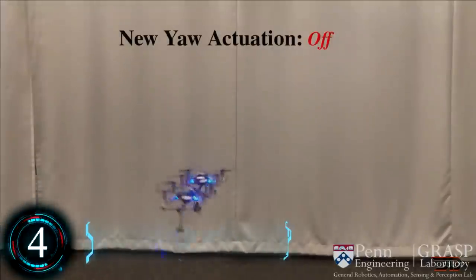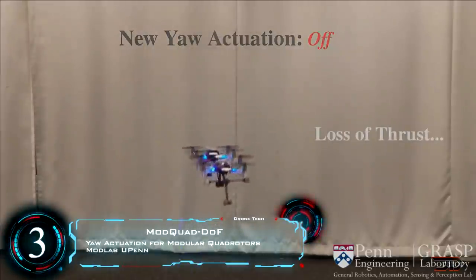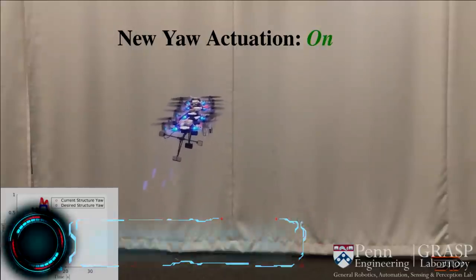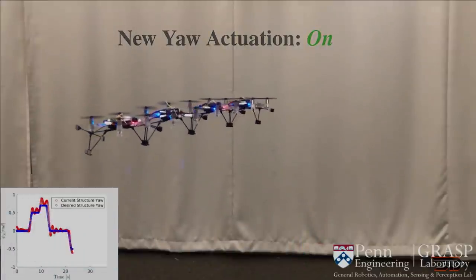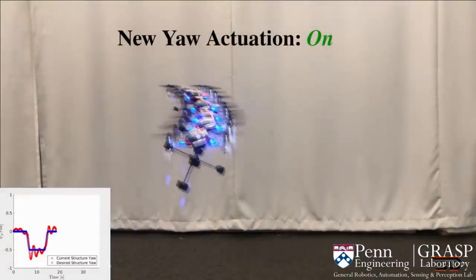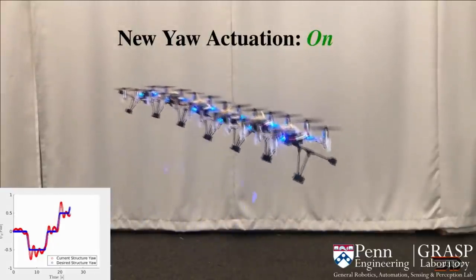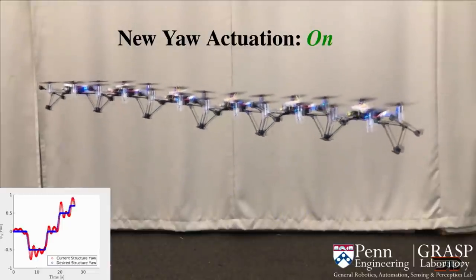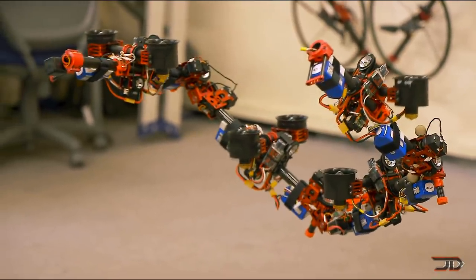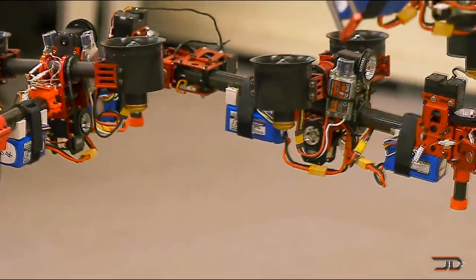Now we get to number three, and it's the Mod Quad. Scaling and putting modular robots together is a very challenging problem, because performance usually does not correlate with the increase of mass. Modlap has tried to make this concept easier with individual yaw activation, left or right of direction of motion. It is done by relying on independent roll angles of each module, so each drone can actually tilt while being connected.